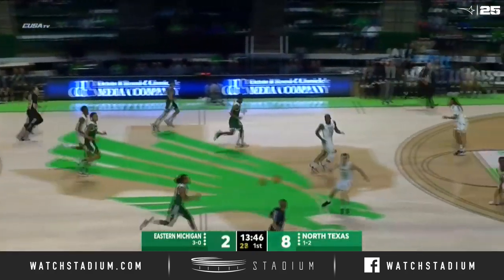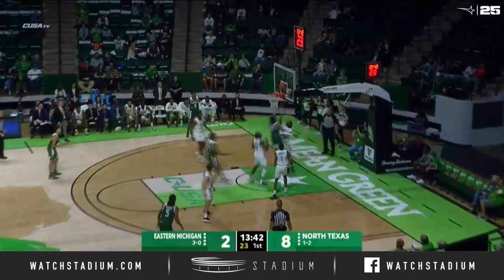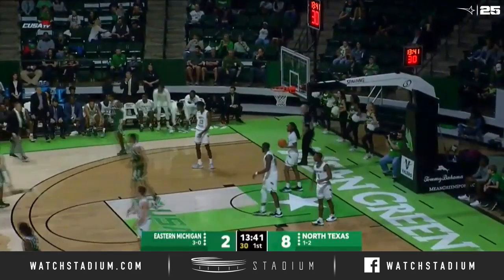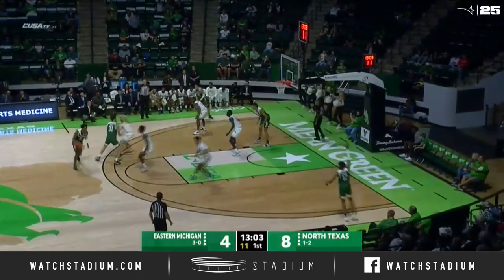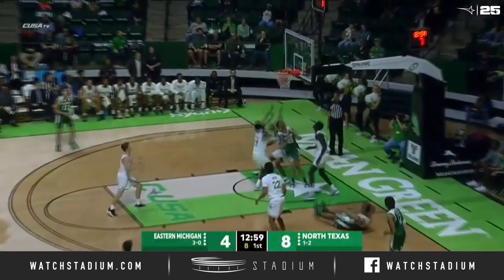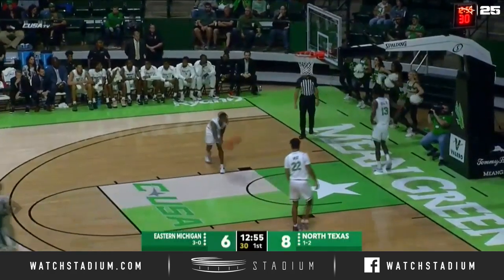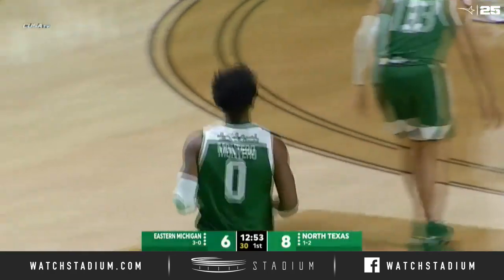The rebound pulled down by Jalen King, caught in really good shape on that low left block. You've got to get the bunnies. Down the right baseline goes — Diller drives and scores. Green have left throughout. Very low score in these first seven minutes. Spin move to the paint, off-balance runner goes for Montero. He has four of their six, and the Eagles cut it to two.